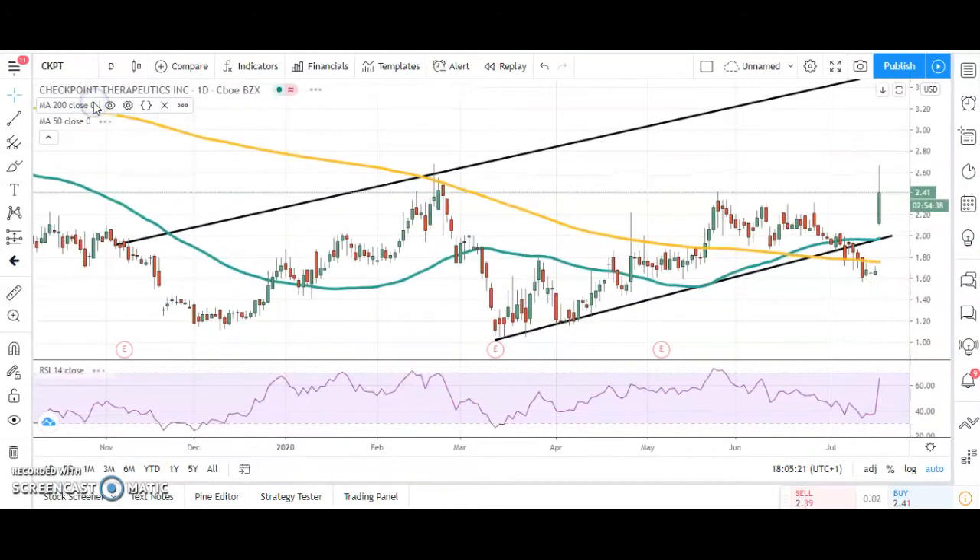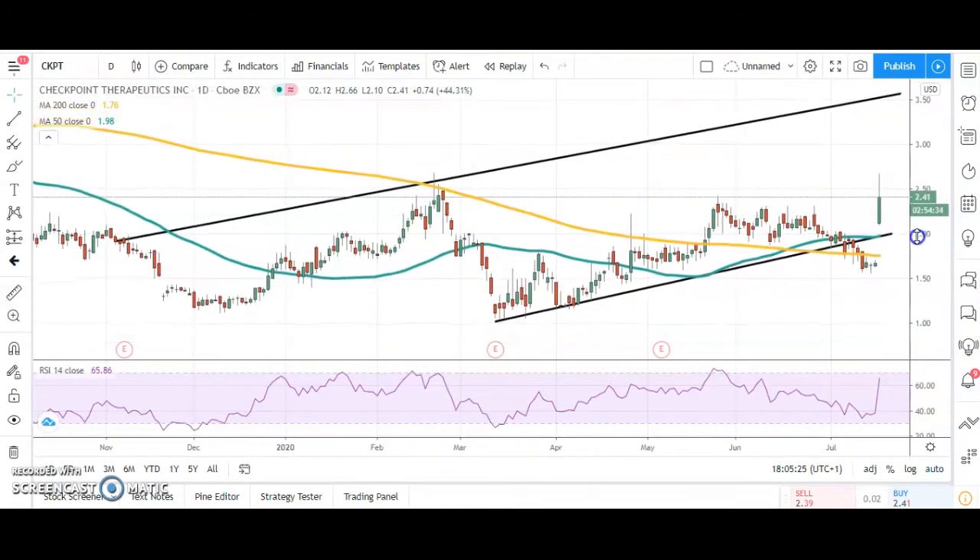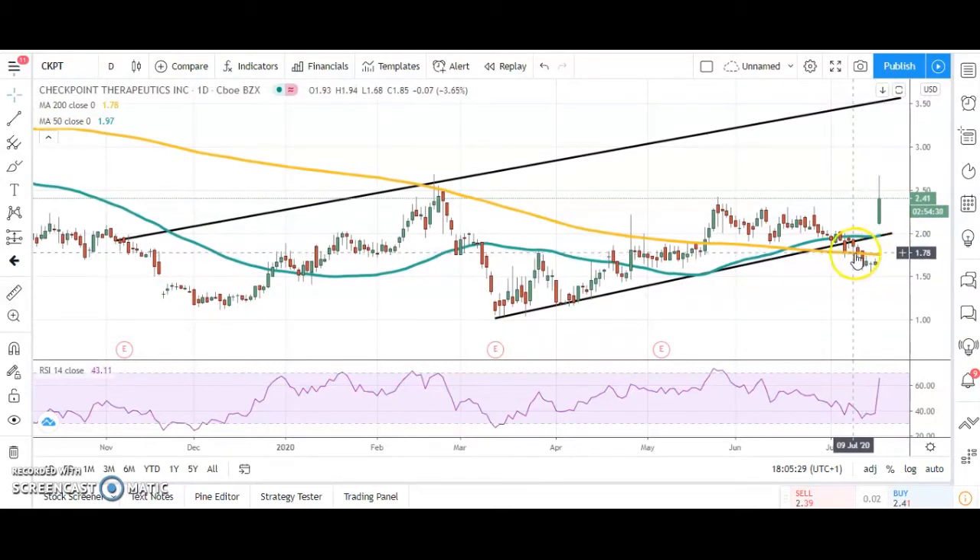A new name coming through is Checkpoint Therapeutics. Pharma stocks of all shapes and sizes are on fire at the moment. Again, another bear trap gap reversal, with the floor of the channel and that uptrend line from March being broken last week, but we've snapped back above that and the 50-day line at $1.98. While we're above that, we're looking for a top of November price channel target as high as $3.50, hopefully by the end of next month. A big plus today would be closing above $2.30 — the triple resistance of June — and even better above $2.40 to crack the May resistance.